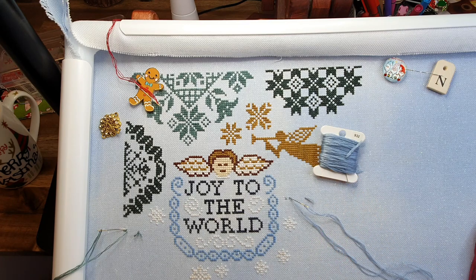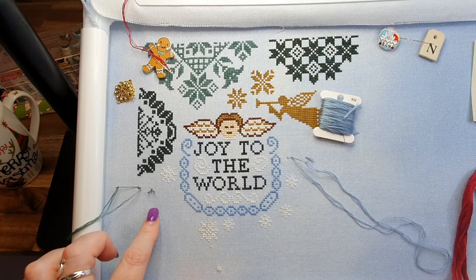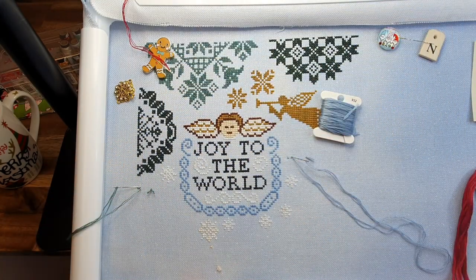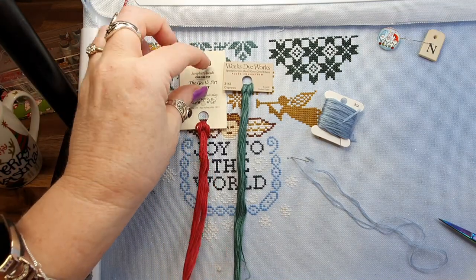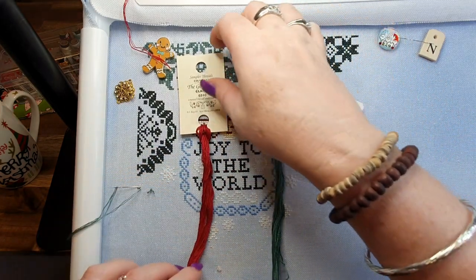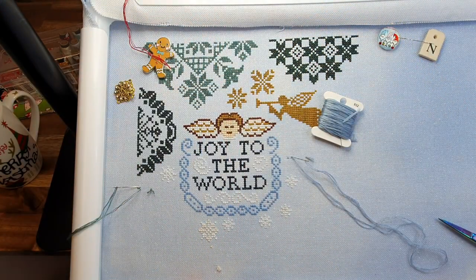The first colour I'm using today is 932. Then we're jumping down to a couple of snowflakes at the bottom, and then I've got this large motif over here — we're going to be bringing in some red now. I had to order more Cypress in from Weeks Dye Works, which I'm swapping out for cucumber. The next colour is Gentle Arts Claret. They're going to look really nice together.